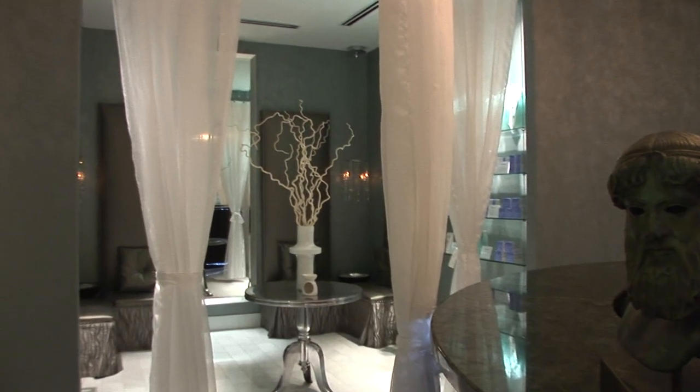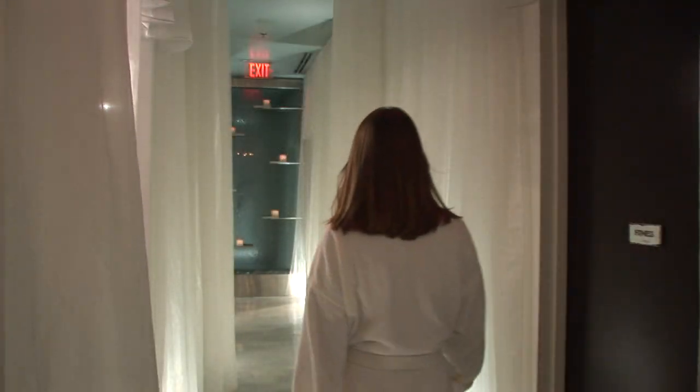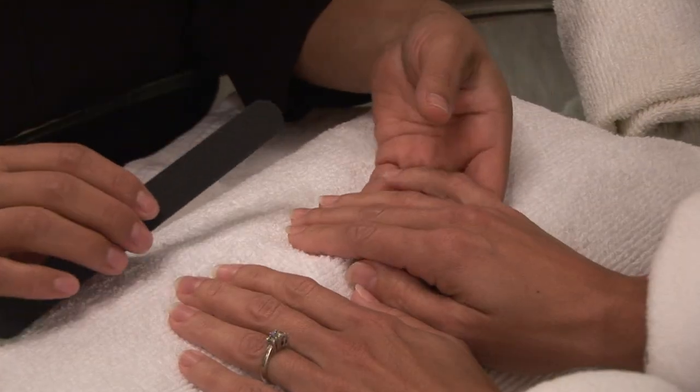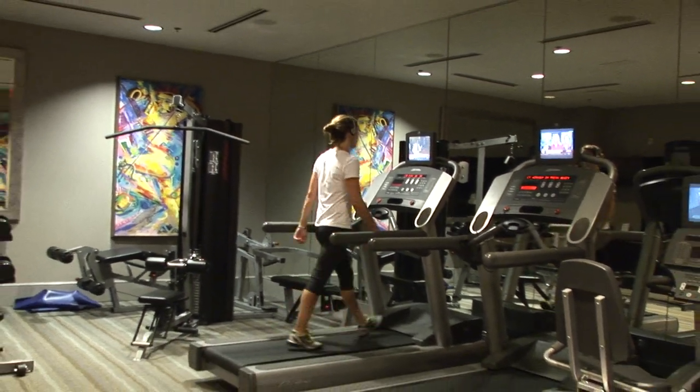Indulge your senses at Poseidon Spa, located at the Mansion on Forsyth Park. The tranquil environment will transport you to a place of utter rejuvenation. Enjoy an aromatherapy massage, a blissful facial, or pamper yourself with a specialty nail treatment. Recharge with a workout in our sleek 24-hour cardio fitness facility.